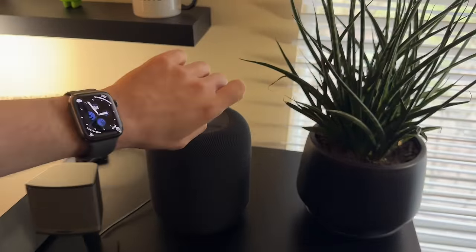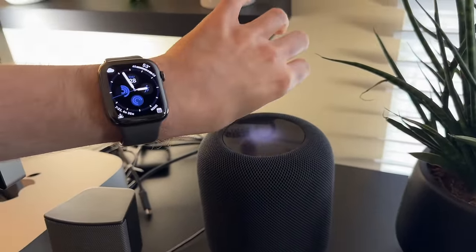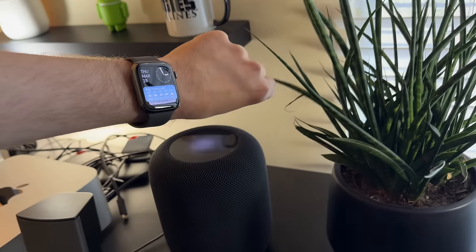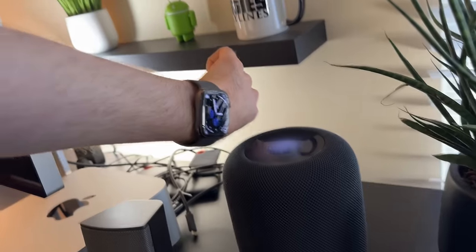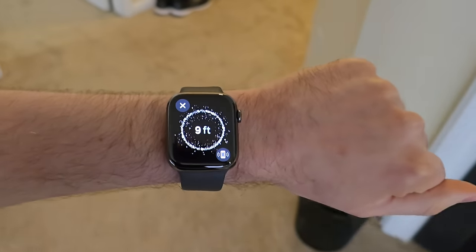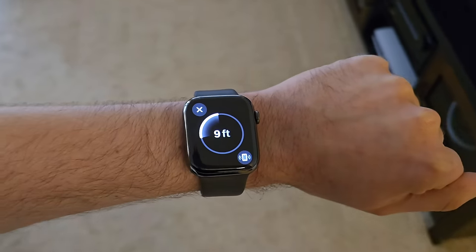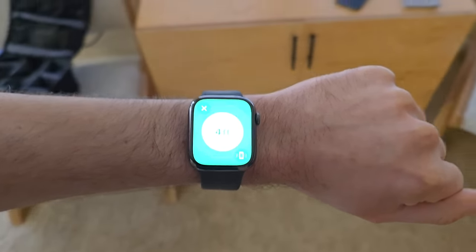The other feature I haven't used all that much is HomePod control. You're supposed to be able to bring the Apple Watch over to a HomePod and take control of the music playing on it, but I've just never been able to get this feature to actually work correctly. The reason this feature exists at all is the Series 9 gained an ultra wideband chip, similar to the chip on the iPhone, which allows you to do other things like get precise directions to your phone or AirTag's location — which I have used a few times and it is really useful.